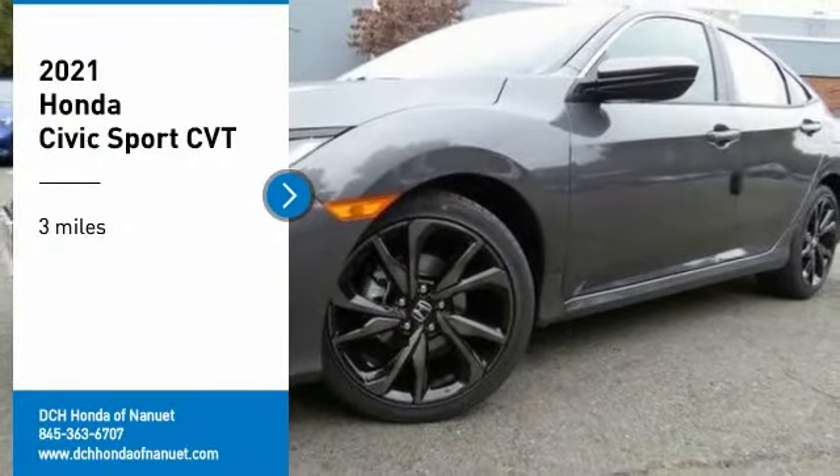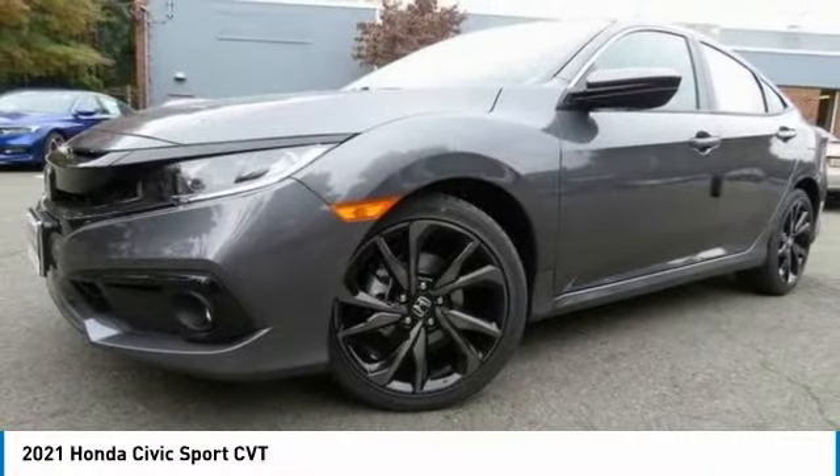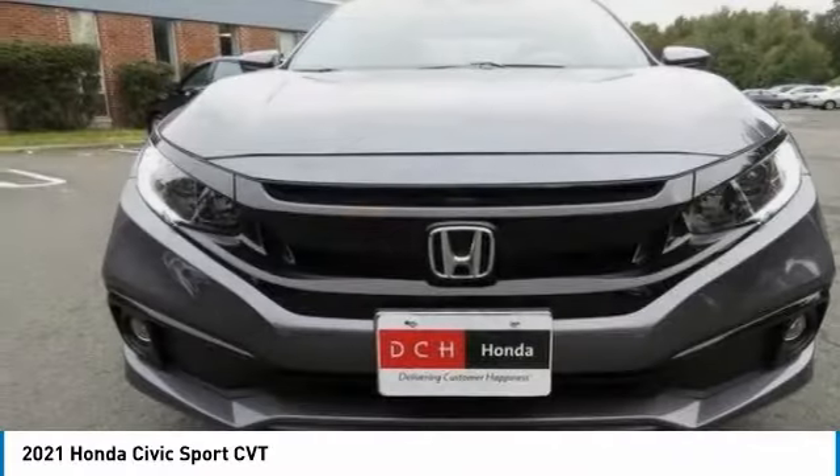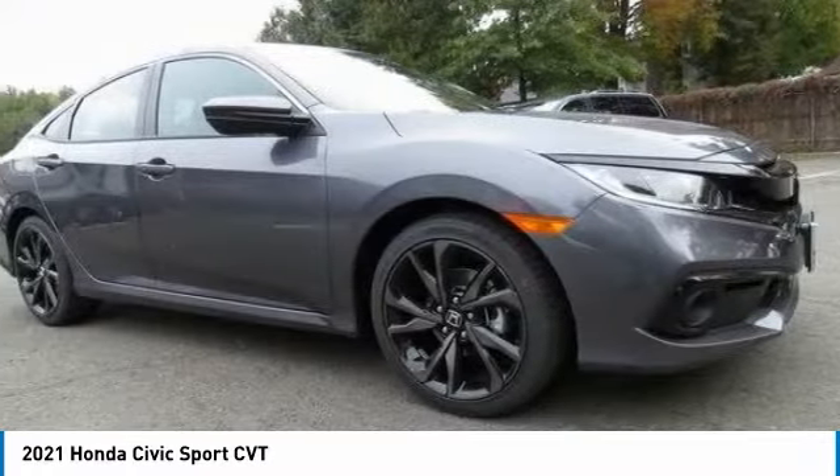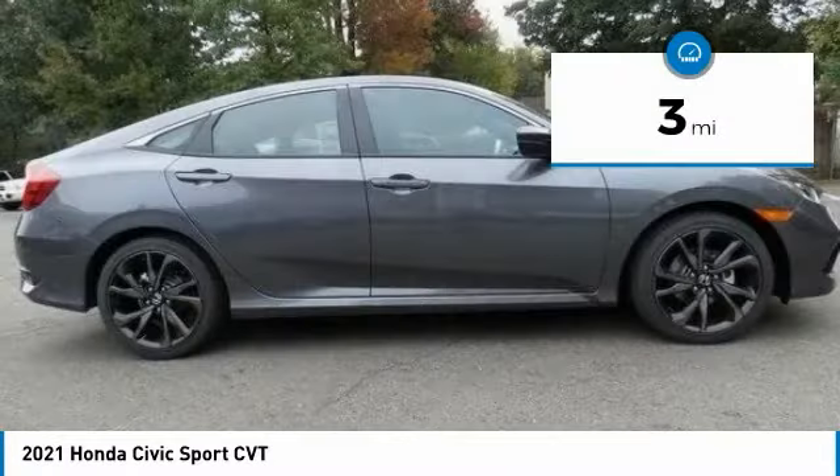Looking for the right vehicle? Check out the 2021 Honda Civic. Honda Civic. Practical, awesome gas mileage and incredibly reliable. This vehicle has less than 100 miles.